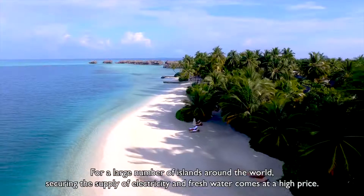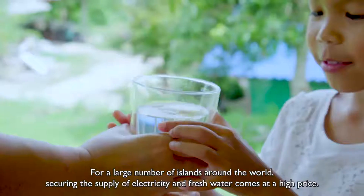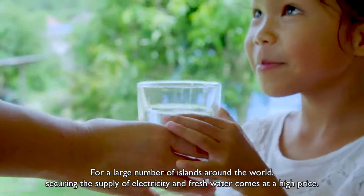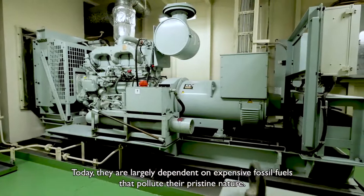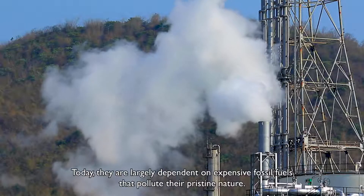For a large number of islands around the world, securing the supply of electricity and fresh water comes at a high price. Today, they are largely dependent on expensive fossil fuels that pollute their pristine nature.